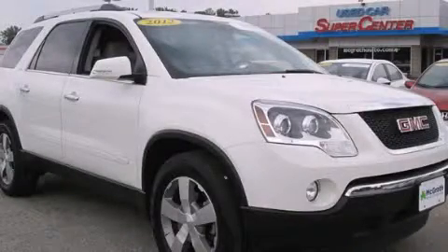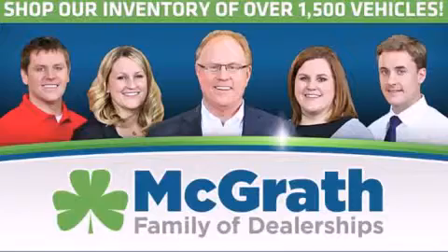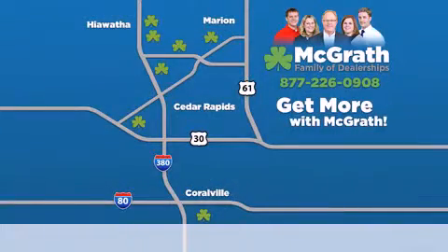Contact us today to arrange your test drive. Thank you for viewing this video brought to you by the McGrath family of dealerships.